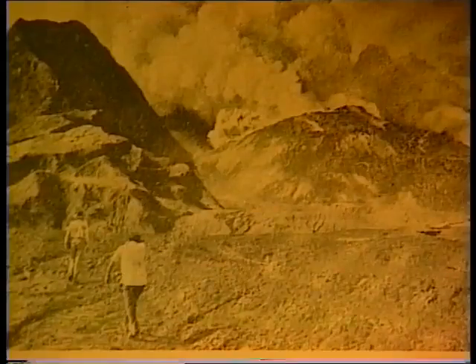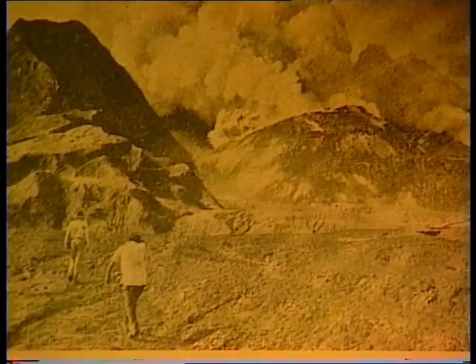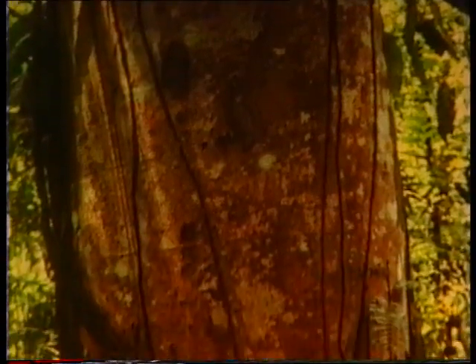This tree is an Albicia species growing on the slopes of Mount Lamington in the Oro Province. The area where this tree is growing was devastated in 1951 when the volcano erupted. The picture was taken in 1986, so the tree is 35 years old. As you can see, it has grown very fast and is nearly 2 meters in diameter.